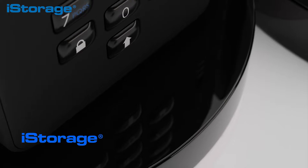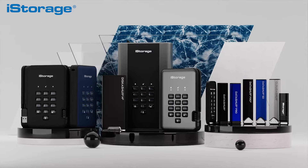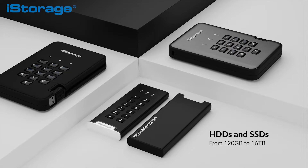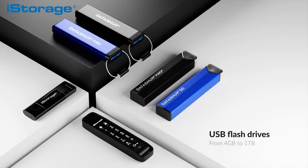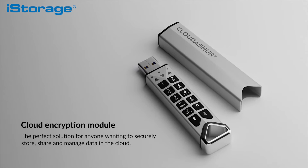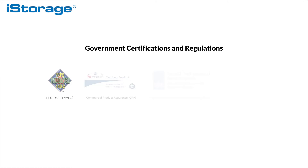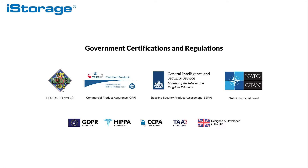iStorage provides the world's most secure, pin-authenticated, hardware-encrypted data storage devices that securely encrypt, store, and protect data to a military standard. iStorage devices are actually used by governments, military, and even multinational corporations across the world. On top of all the awards, the accreditations, and the certifications that these devices hold, they give the user the advantage of compliance with stringent data protection and confidentiality regulations and directives such as GDPR, HIPAA, SOX, CCPA, and many more.